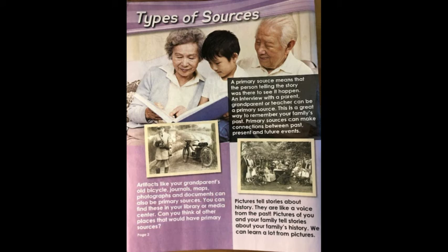A primary source means that the person telling the story was there to see it happen. An interview with a parent, grandparent, or teacher can be a primary source. This is a great way to remember your family's past. Primary sources can make connections between past, present, and future events.